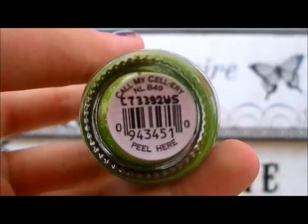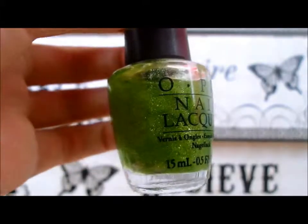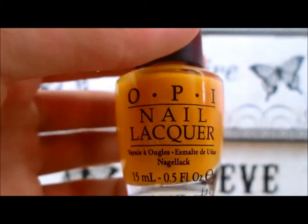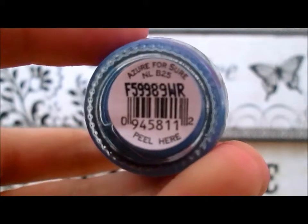This is Call My Celery by OPI, this is Need Sunglasses by OPI, this is Azure for Sure by OPI.